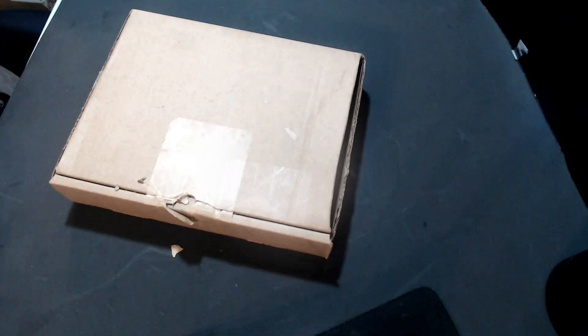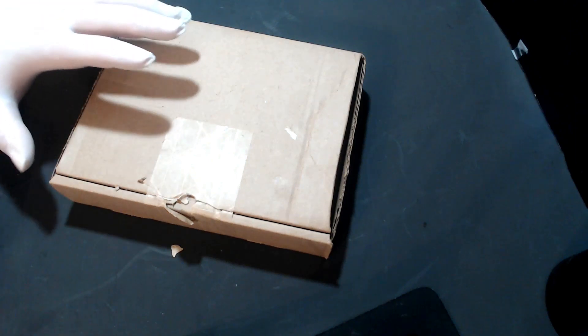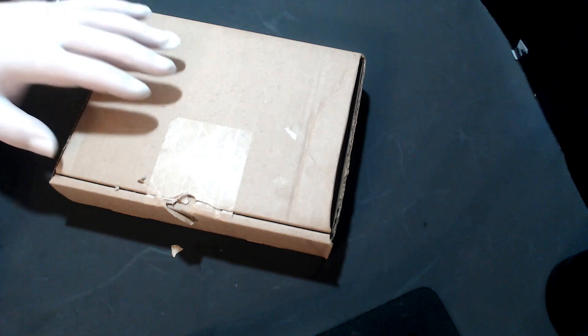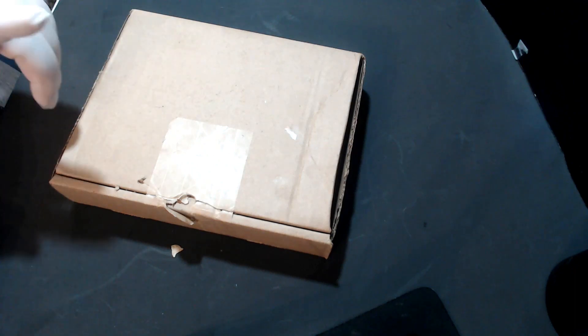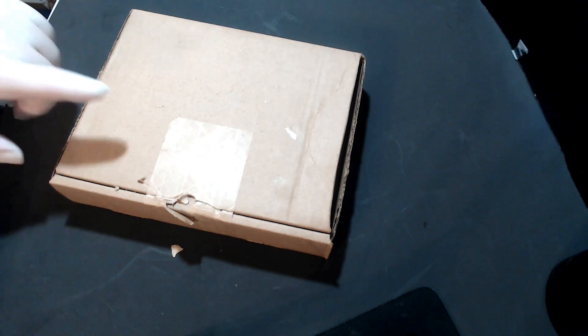On this video I'm going to be doing a mail call. I bought an item here off the Royal Canadian Mint and I want to share with everybody what I got, because if it is the item, we're going to be doing a giveaway.